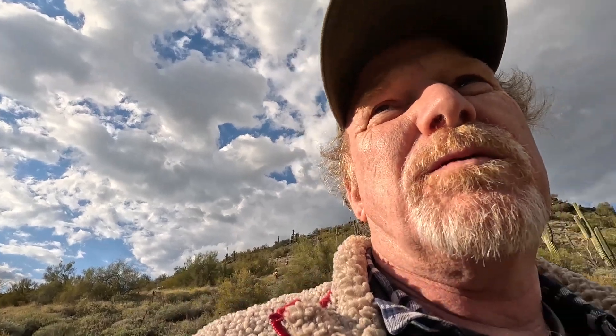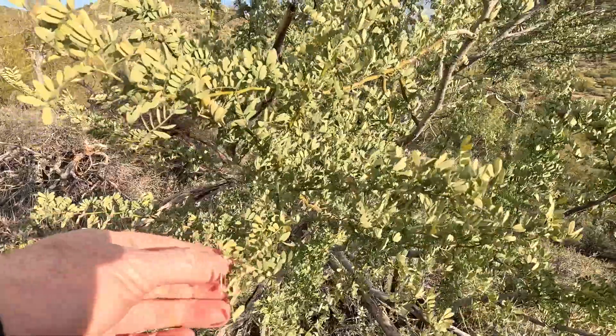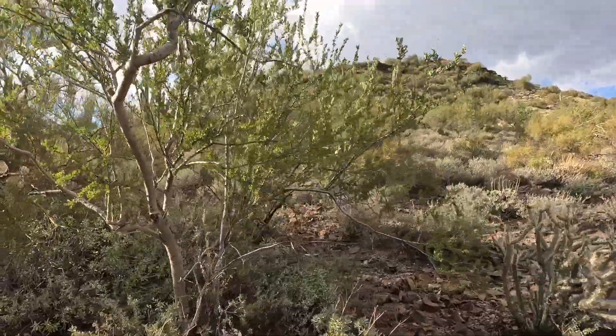This right here is a beautiful tree. It doesn't look that beautiful right now, but it is an ironwood tree. Soon that tree is going to have beautiful pink and white flowers all over it. I think it's in the pea family. There's another one of those pretty ironwood trees over there.